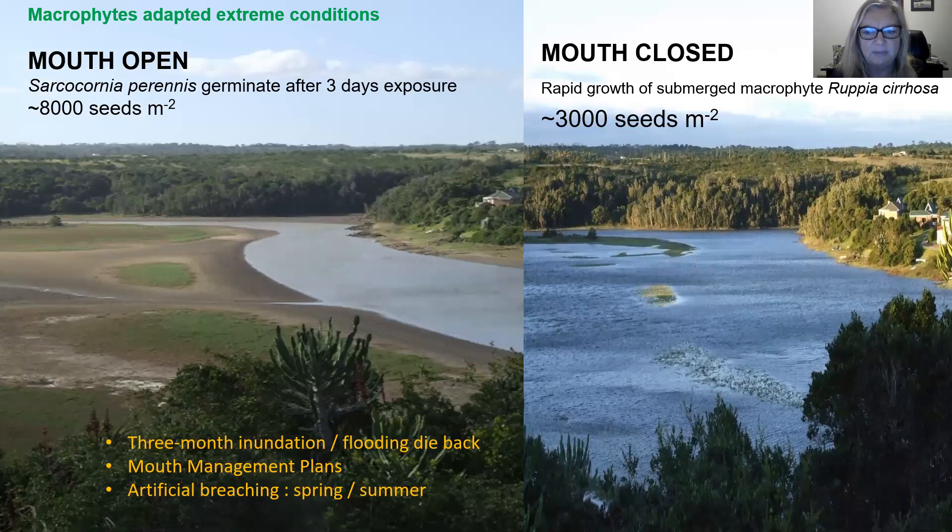An understanding of these dynamic responses allows us to inform mouth management plans in the country. These are needed if artificial breaching takes place. From our knowledge of the life cycles of the plants, we can say when it's best for the mouth to be open to the sea — and that's usually spring and summer, because that is when the plants are flowering and setting seed.